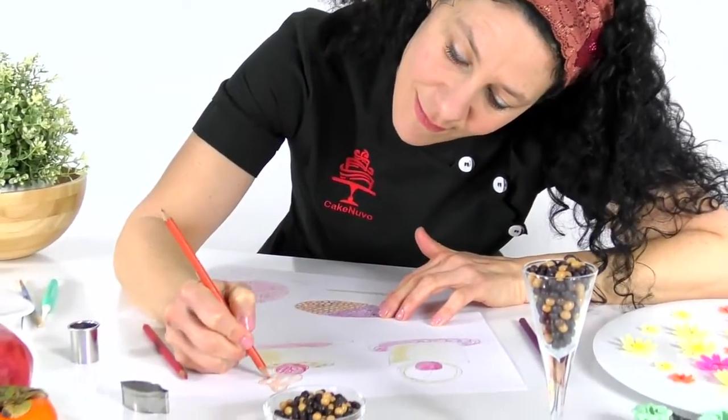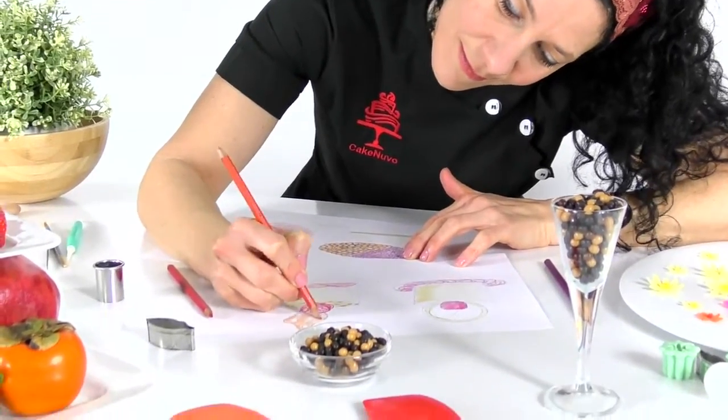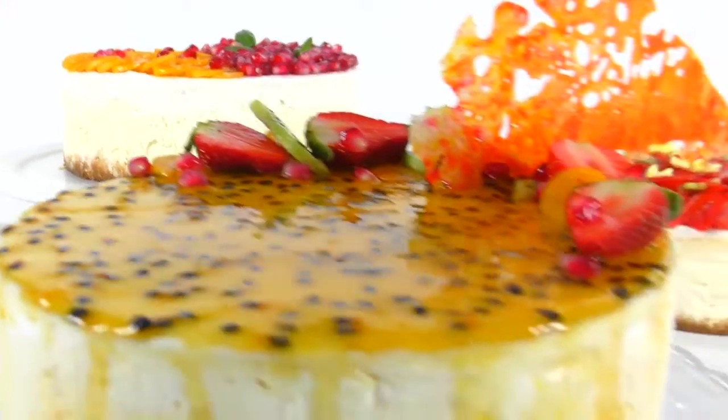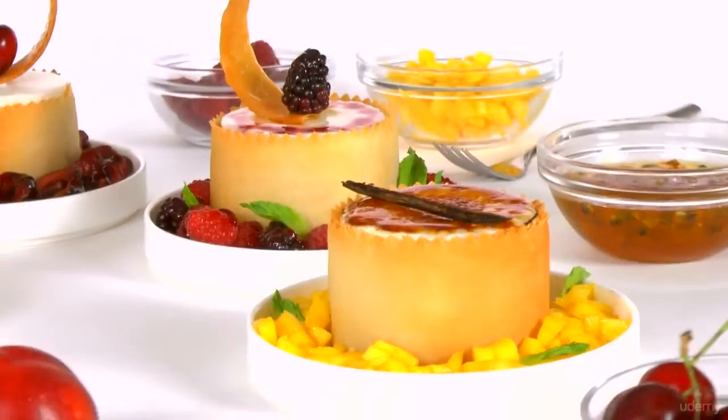We'll also discuss how to use artistic concepts, such as symmetry, composition and color, to create cakes and desserts that are amazingly stunning.